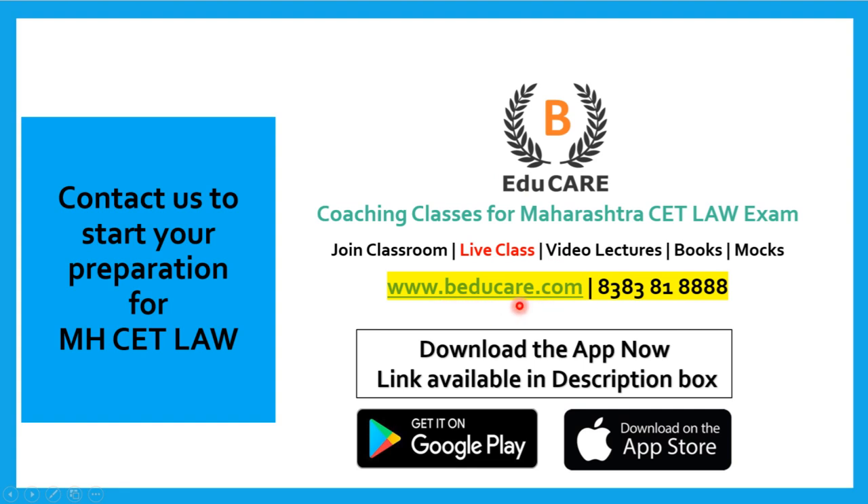You can also access our website at www.badukar.com. We are coaching classes for the Maharashtra CET Law exam. We provide classroom coaching in Mumbai, live classes, video lectures, books, and mock exams. Our application is available on both Play Store and Apple Store — download it to access mock tests and other courses.